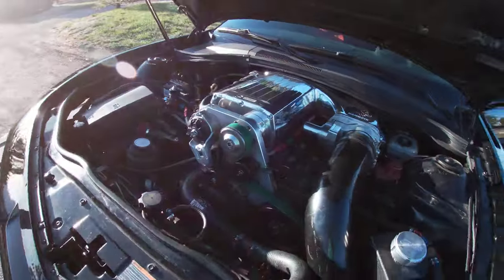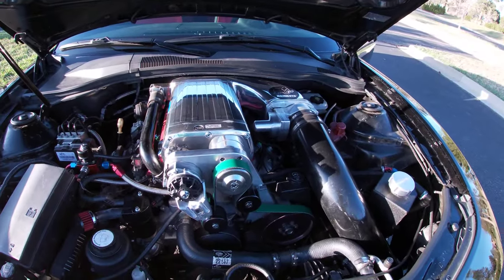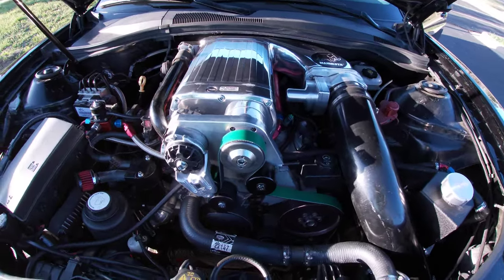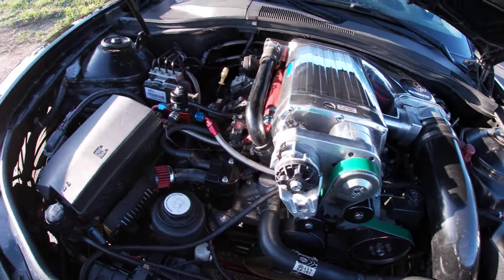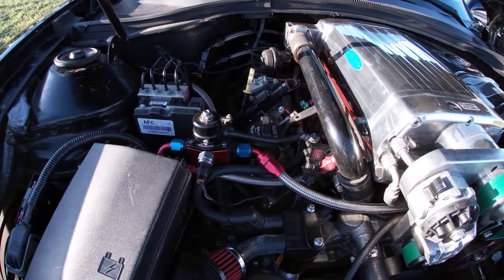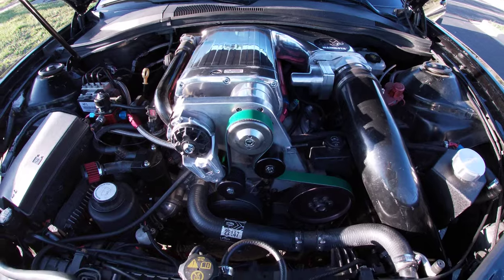Here comes the crown jewel: under the hood we have a Kenny Bell supercharger, 3.6 Mammoth system, 1200 horsepower capable — tuned for around 900 and change right now for the street, running on the E85 stand-alone fuel system. Right now this is really a nice running vehicle.